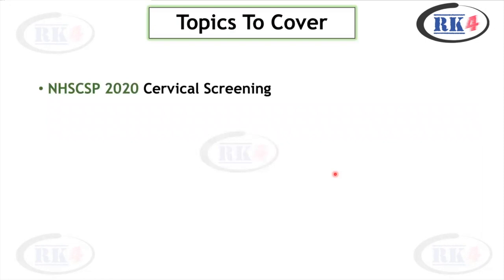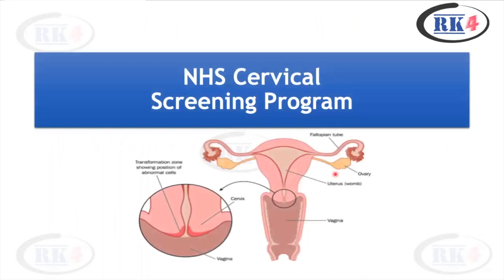The topics we are going to cover today are only two: the NHS colposcopy screening program, a guideline updated in February 2020, and then we will discuss cervical cancer. The colposcopy guideline is one of the very important guidelines, and RCOG really loves to ask these questions. This guideline was updated in 2020 and there is a drastic change in it.